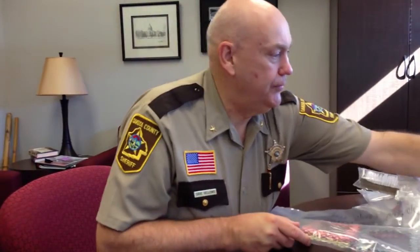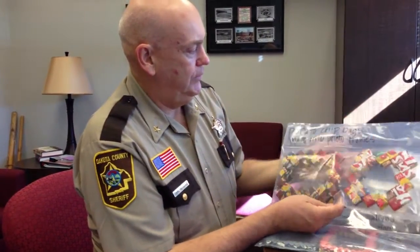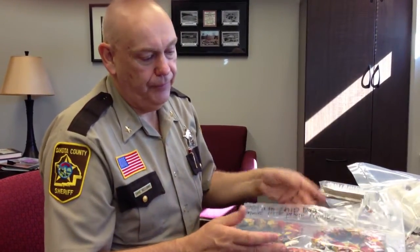Here's one that's real distinct, where you can see it's larger — it's the potato chip bags again, made into photo frames. There was one instance where an inmate had made a picture frame, and they're allowed three photos in their cell, and he was actually using the picture frame for one of those photos.